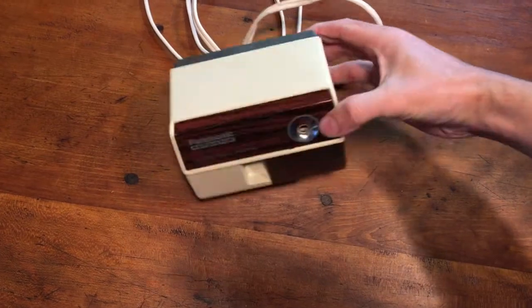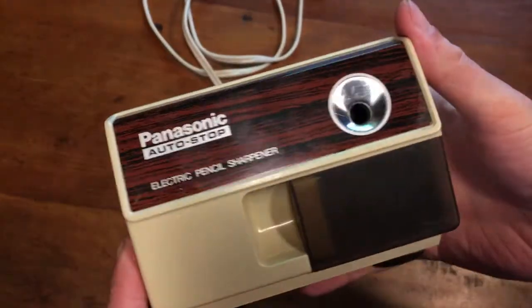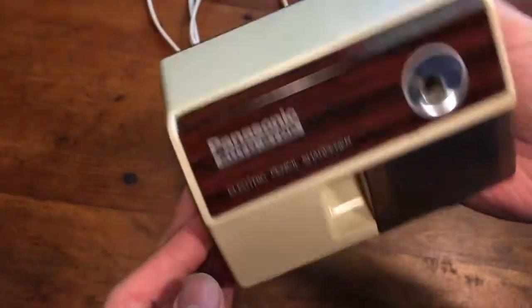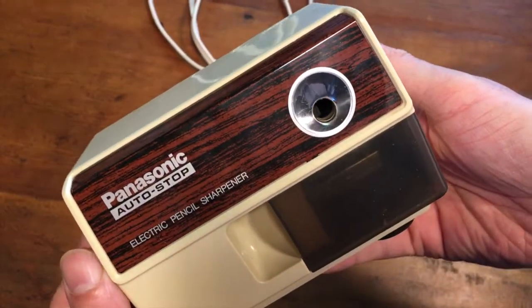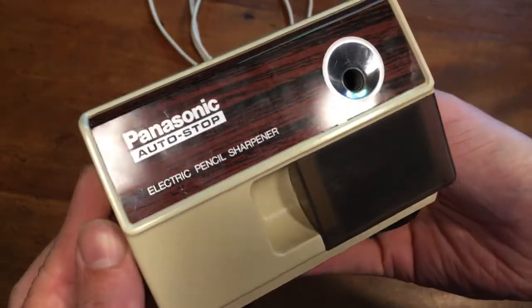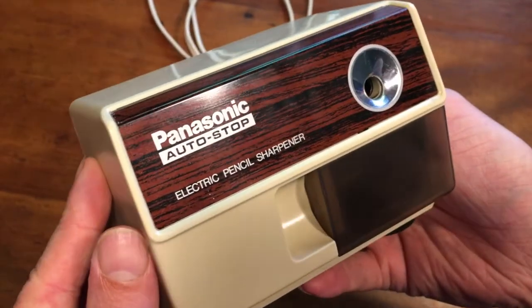This is a Panasonic Autostop electric pencil sharpener, desk style. I just found this at a tag sale/yard sale a couple weeks ago. I paid a dollar for it and just sold it for $17.